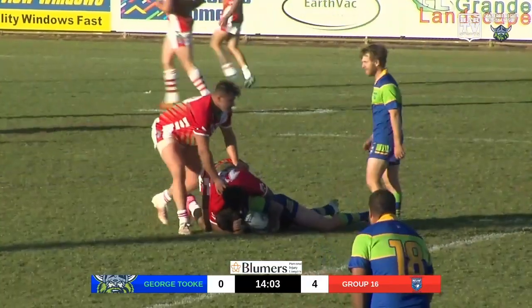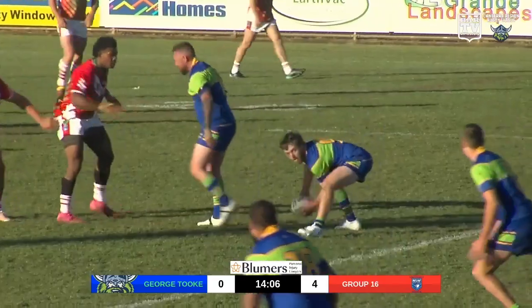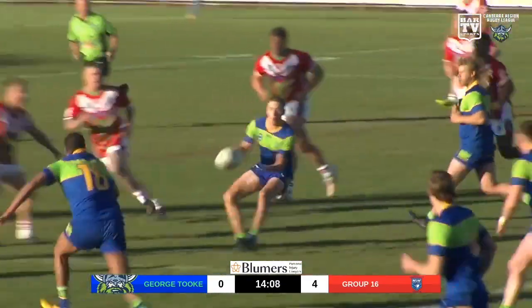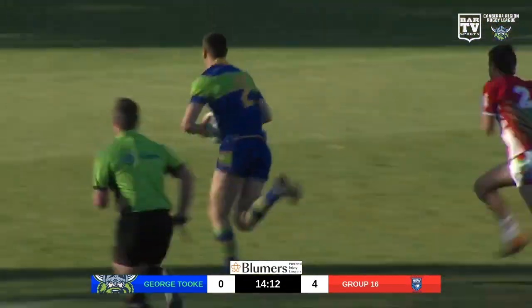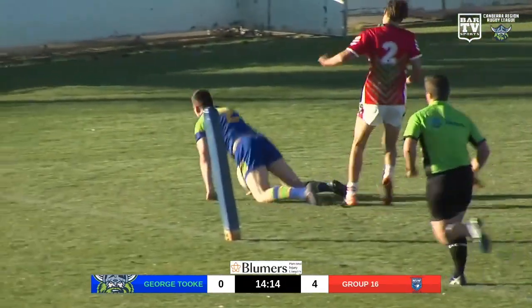Into the defensive line, 30 metres out from the opposition goal line. Keller at dummy half, comes to the left-hand side, it goes out the back, goes short. Numbers here — now it's Jacobs. Jacobs for the line. Jacobs gets there.